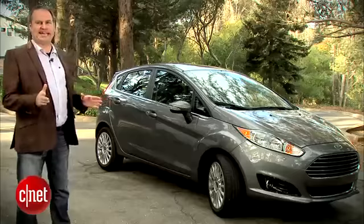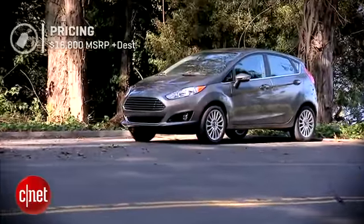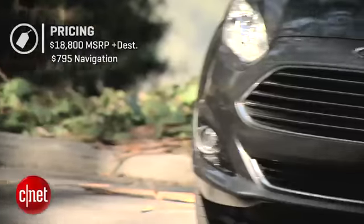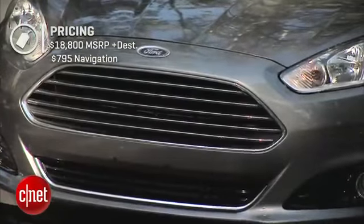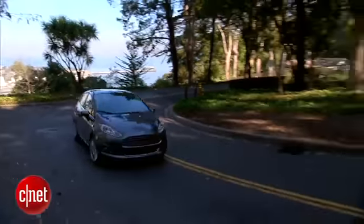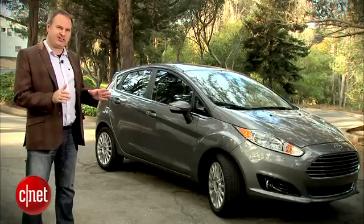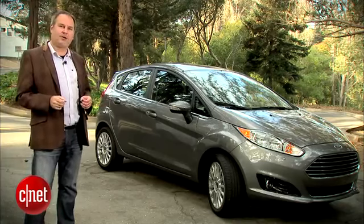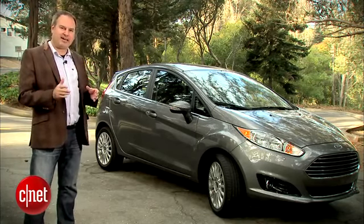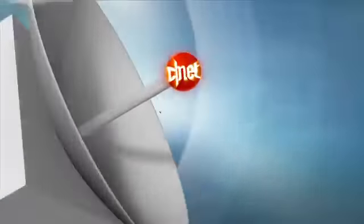In Titanium trim, this 2014 Ford Fiesta goes for just under $20,000, including the $795 navigation option — MyFord Touch comes standard in this trim. I would actually take a step down to the SE model at $16,050 with the manual transmission. You can get MyFord Touch as an option on the SE, but I would consider leaving it out, because then you get Sync AppLink and can integrate the Scout Navigation app, plus all the other apps that Ford includes with AppLink.